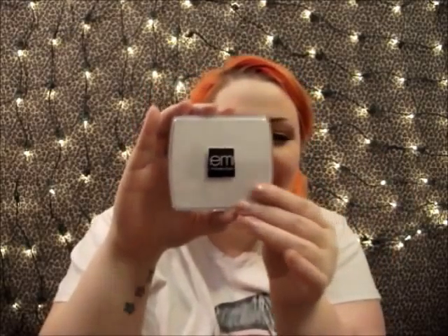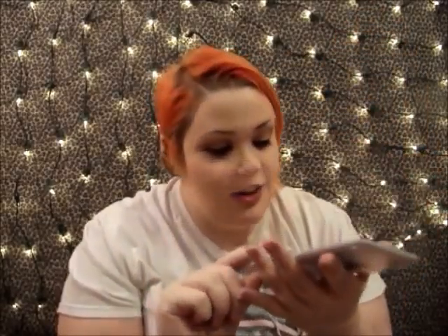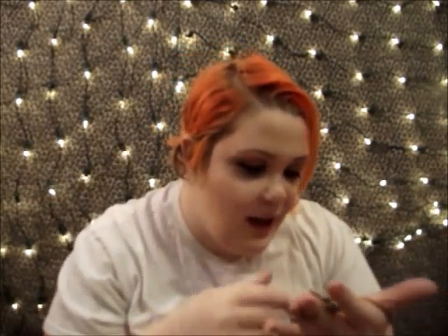Oh my god! That's a lip palette from Michelle Phan! Oh my god, these colors are gorgeous! They're really pretty — like really pretty red, mauve-y colors. That mirror is just awesome! Rainbow! Oh my god, that's so pretty! I'm gonna wear that — rainbows!